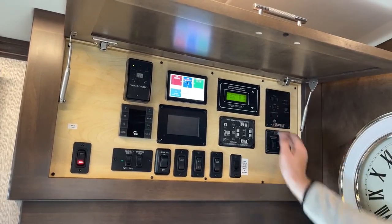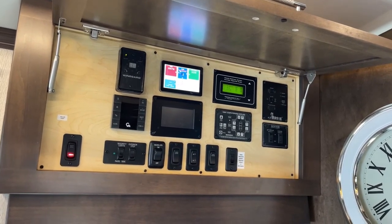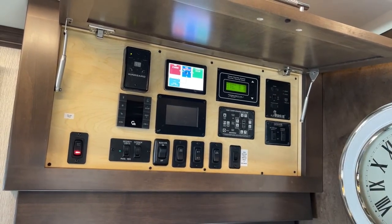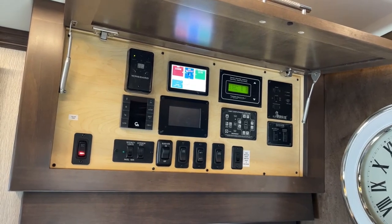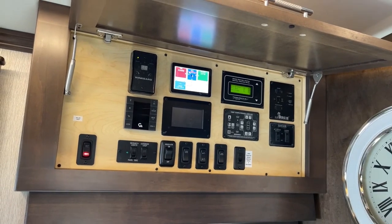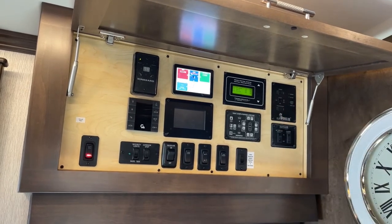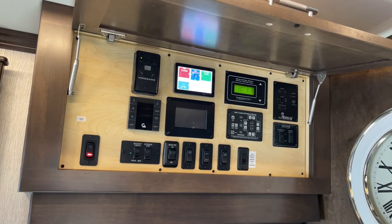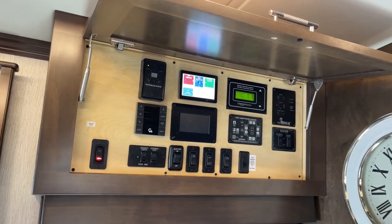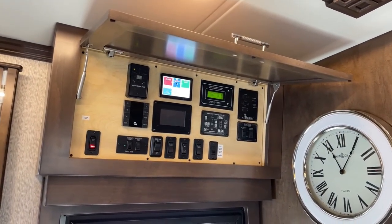Last but not least is the control panel for the Oasis system — on-demand hot water and heat. We have three ways to run the burner: on, which burns diesel fuel, or AC1 which uses one 900-watt electric element inside the Oasis system, or AC2 which uses two 900-watt elements. If we're in a campground with power available we can run it off electricity for hot water and heat. If boondocking, we run it off diesel fuel — it burns very little and is a very efficient system.